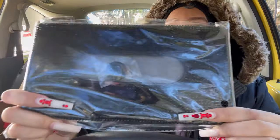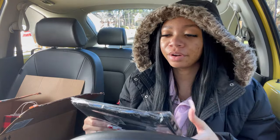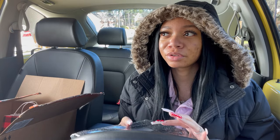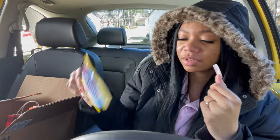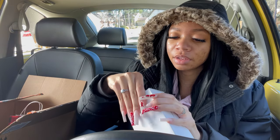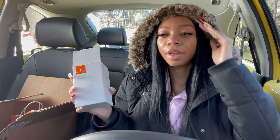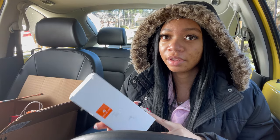I got a mask holder that goes up on the mirror so I can put masks in there. In case I'm heading to school and forget my mask, I can just grab one real quick — real handy. I also got some hand wipes to keep in my glove box because, you know, corona is real. Then I got a phone holder — it's a really cool one that clips on the inside of the vent. It's really sturdy so it'll stay and won't fall.